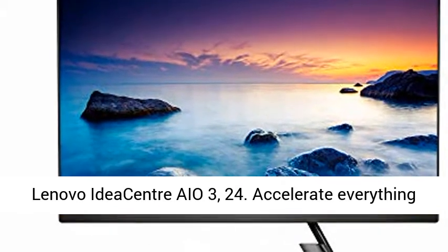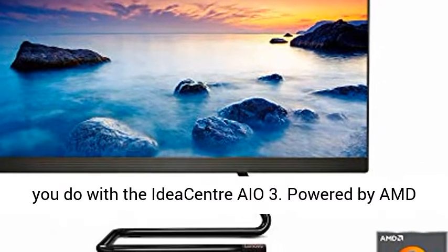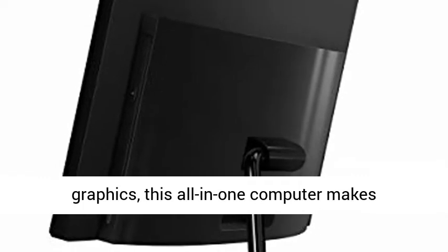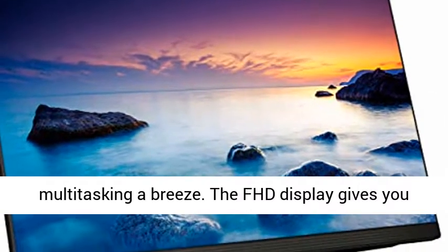Lenovo IdeaCenter AIO3, 24. Accelerate everything you do with the IdeaCenter AIO3. Powered by AMD Ryzen 5 4500U mobile processors with Radeon graphics, this all-in-one computer makes multitasking a breeze.